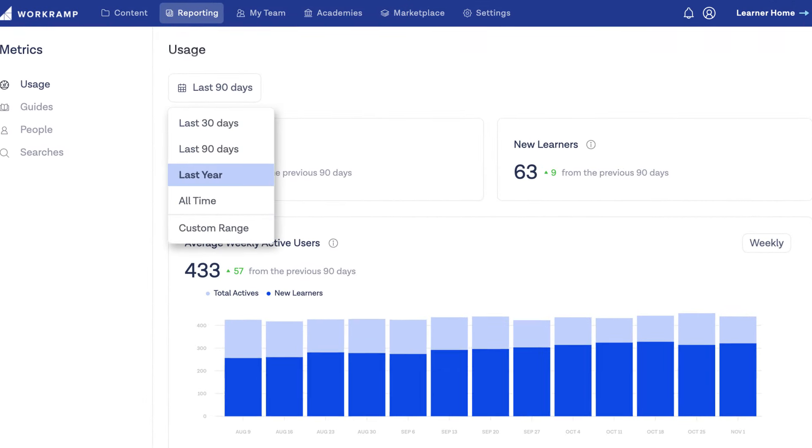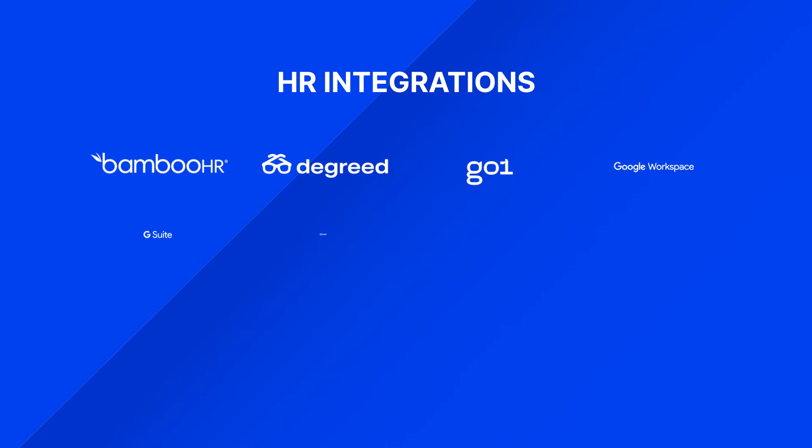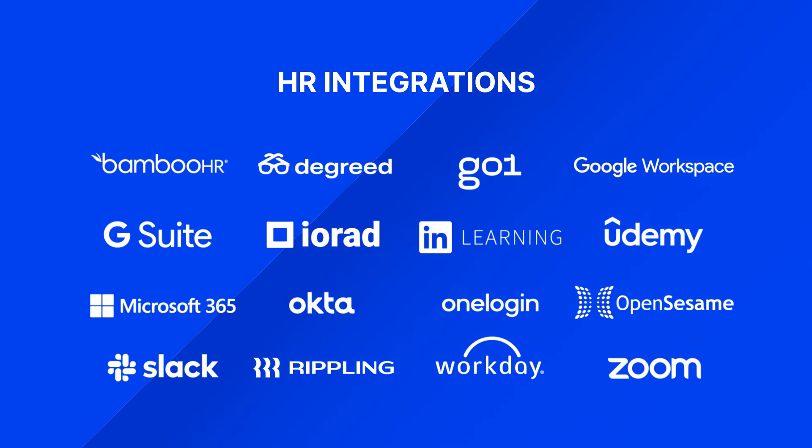Best of all, measure the efficacy of your training programs with data visualizations and integrate with popular HR tools to prove the ROI of learning.